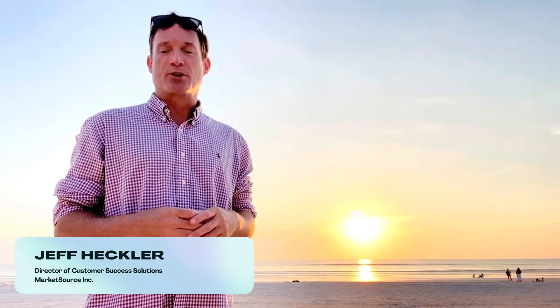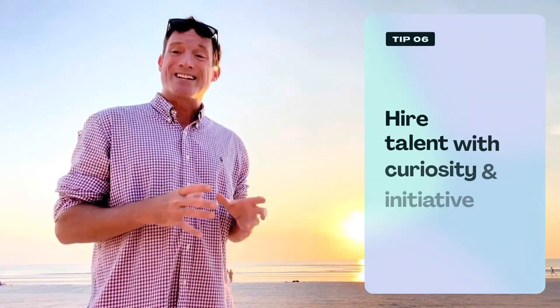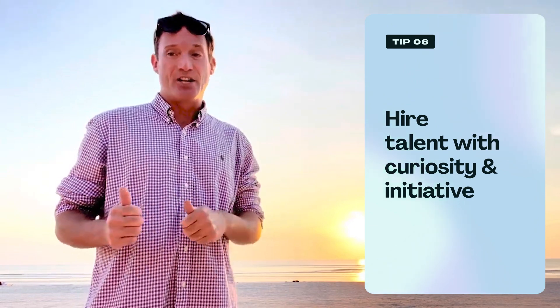Good morning, or good afternoon, or good evening from wherever in the world you're watching this. My name is Jeff Heckler, I'm the Director of Customer Success Solutions at MarketSource. To start, I'd focus on hiring the right talent with curiosity and initiative, set clear goals that align your company and your customers, and implement proactive customer engagement.